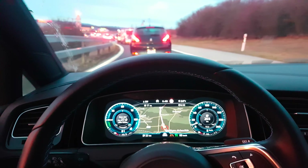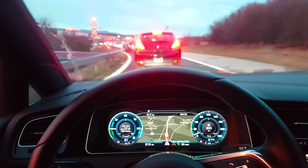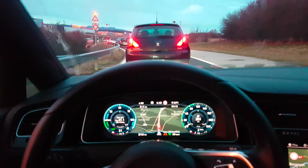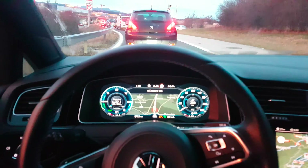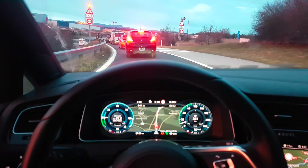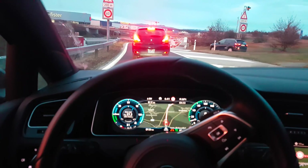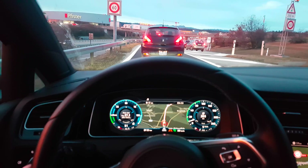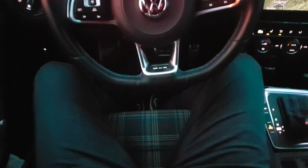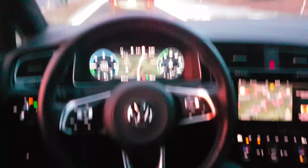I want to show you adaptive cruise control in heavy traffic, and it's working fantastic. I don't even have to brake — the car stops to zero and then starts automatically. I don't have to touch anything. As you can see, I'm not touching anything and it's braking on its own — you can see my feet are just resting here.